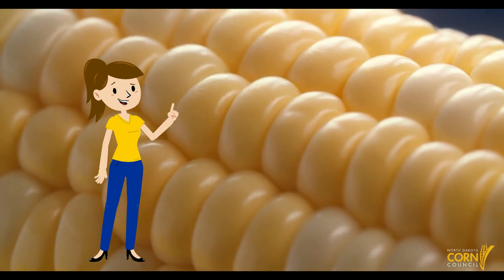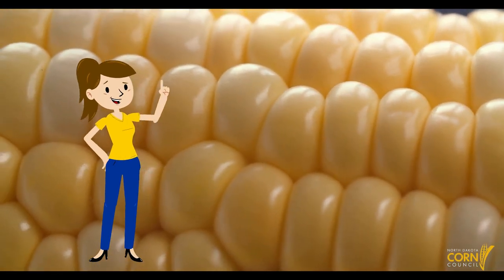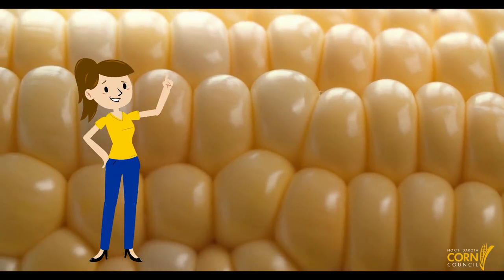The second type of corn is sweet corn. Typically ready midsummer, we love to eat sweet corn on the cob, dripping in butter.